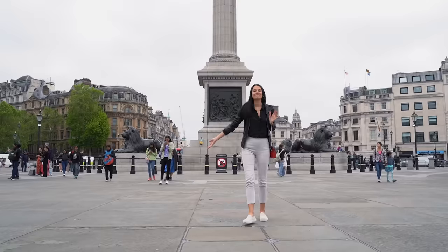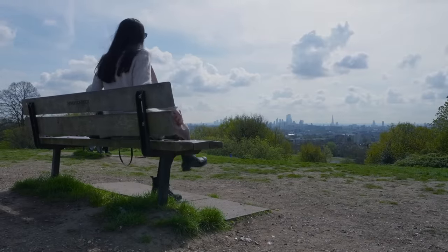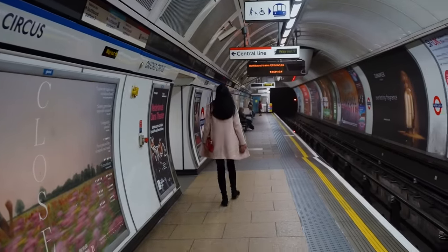London is a fairly flat city in the center, but it can get a little bit hilly once you start to go a bit more to the outskirts. Even when we use public transportation here, we still end up doing a lot of walking, so you might want to make sure you pack decent shoes to get yourself around the city.